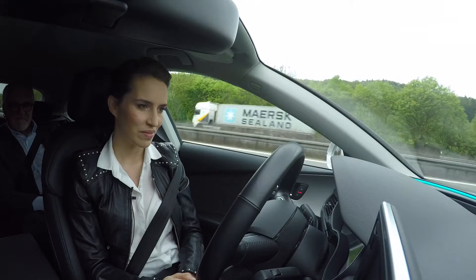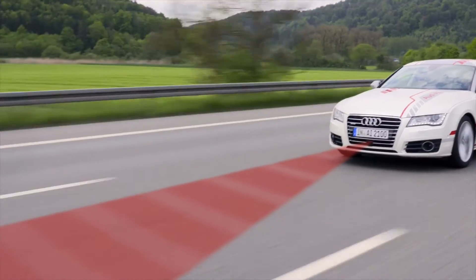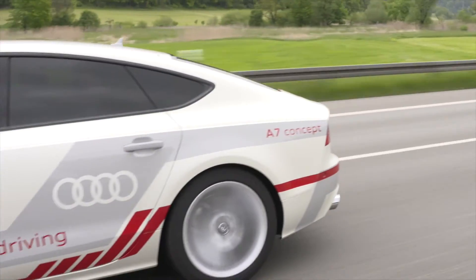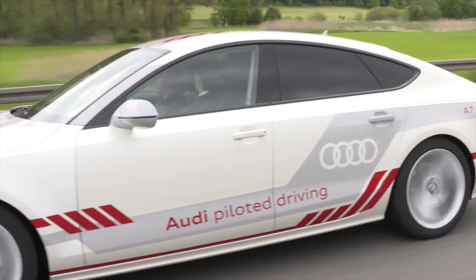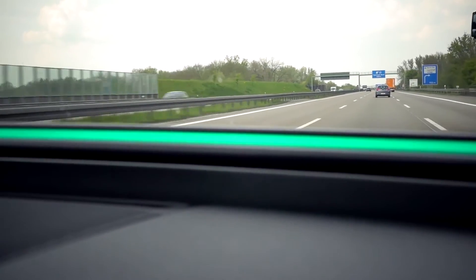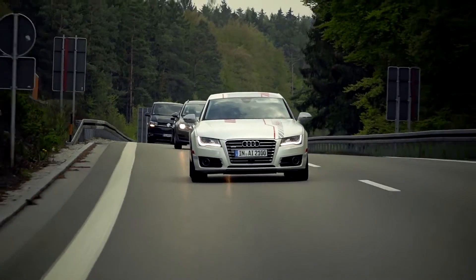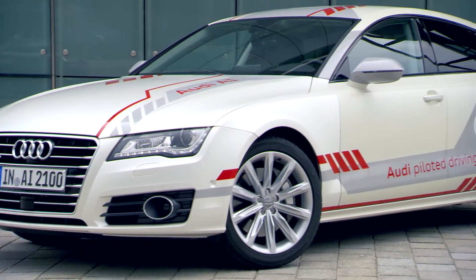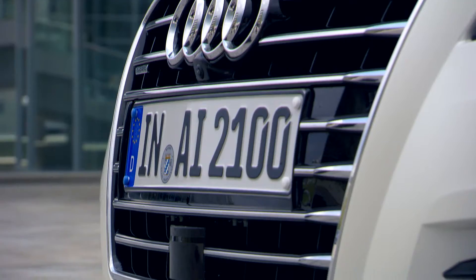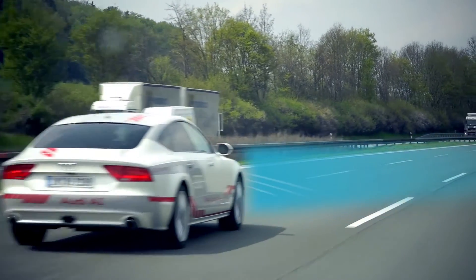Piloted driving uses similar sensors and cameras to those used in driver assistance systems. The radar records the area in front of the car up to a distance of 250 meters, whilst a video camera with a wide aperture angle detects lane markings, pedestrians, other vehicles, and crash barriers. Twelve ultrasound sensors monitor the area around the car. A new addition to the sensor range is the laser scanner, which provides ultra-precise data from up to 80 meters away.